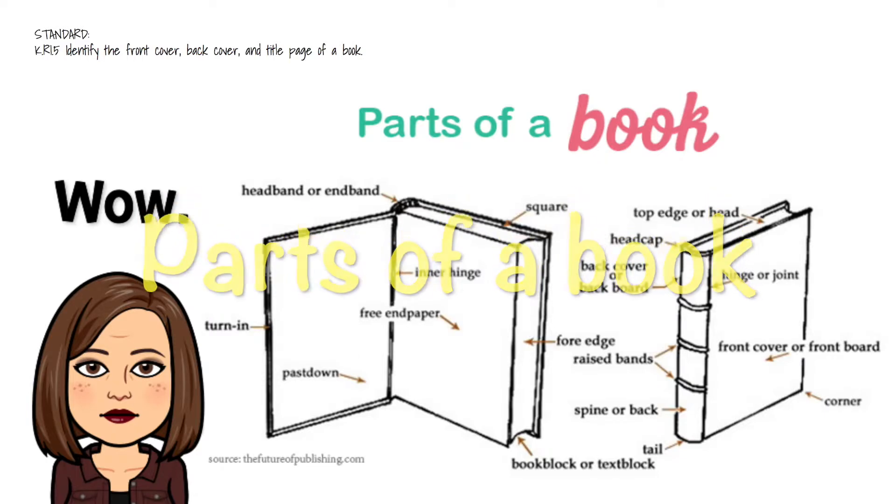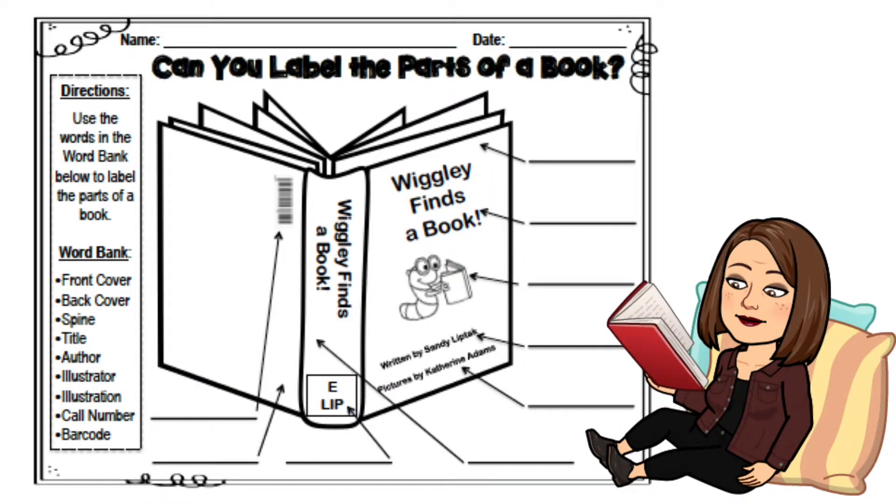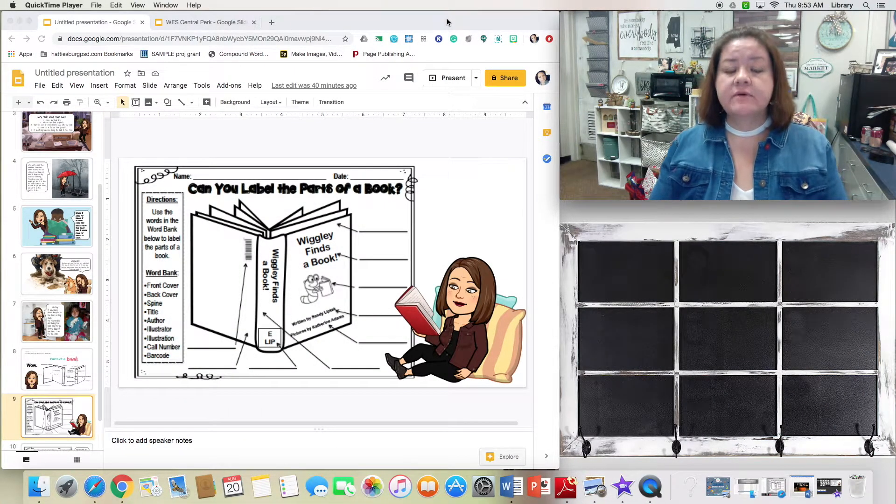Now we're going to talk about parts of a book. When I was looking for visuals I found this diagram — inner hinge, free end paper, pastedown, turn-in, headband, square — wow, that's too much! Those are the parts that book publishers and book writers get into when really breaking down a book's anatomy. But for us, we're just going to go over the basic parts.